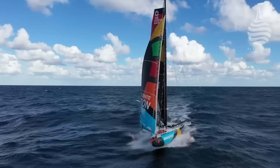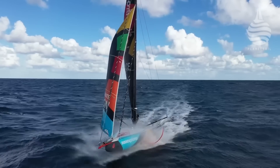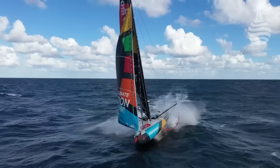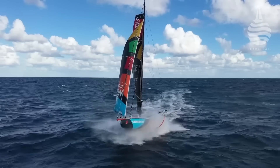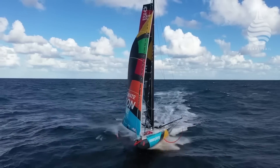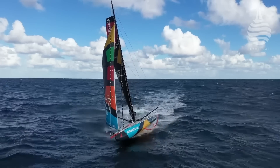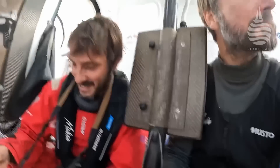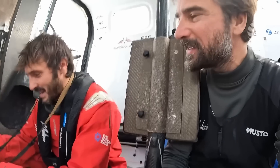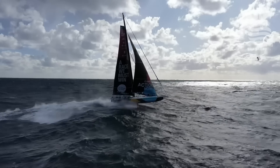How many knots? We saw 53 knots. 50 knots actually downwind. So we'll have another really big one just before arriving. This is amazing — beautiful stuff. We can see everybody.